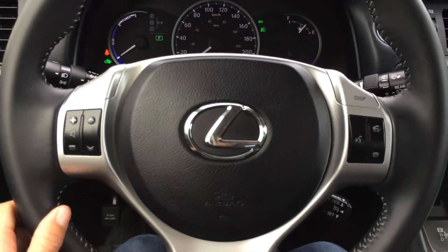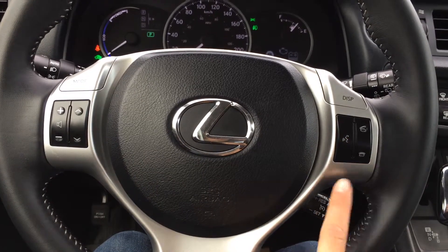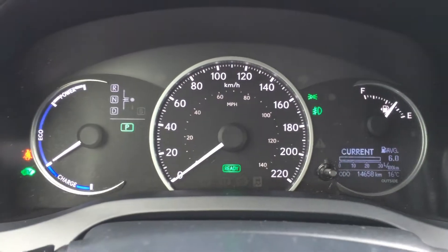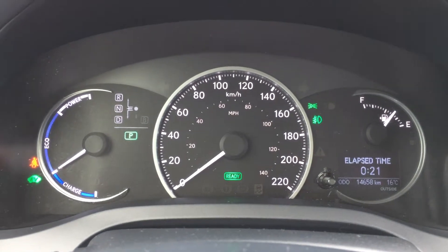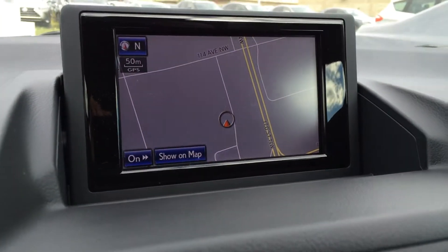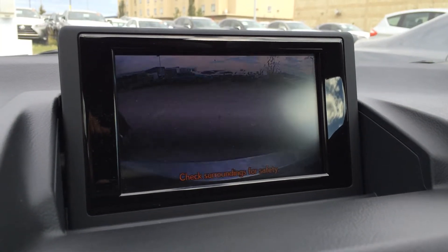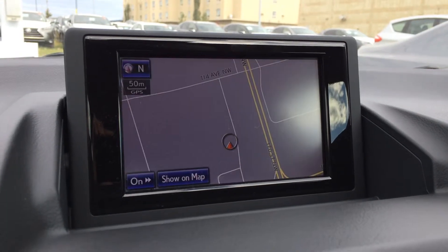The steering wheel is fully leather-wrapped. On it, we have audio controls, hands-free communication, and cruise control. Display buttons on the bottom right give you vehicle information and your cruising range indicator. Engine start and stop button. The display screen houses your voice-activated HDD navigation system, as well as a backup camera. Side mirrors auto tilt down in reverse.